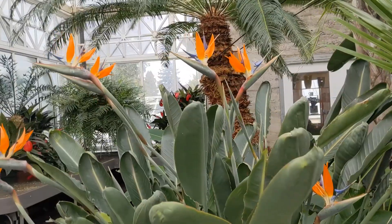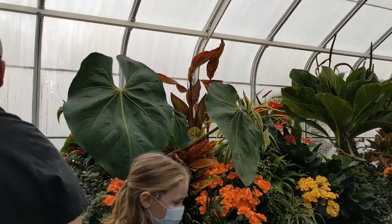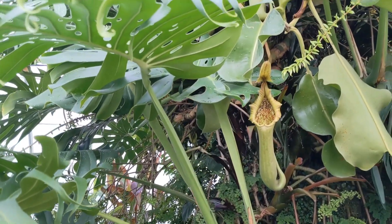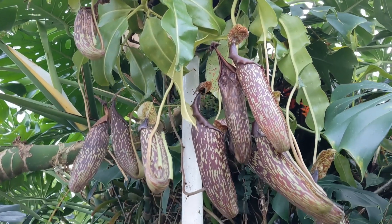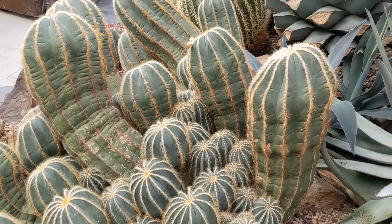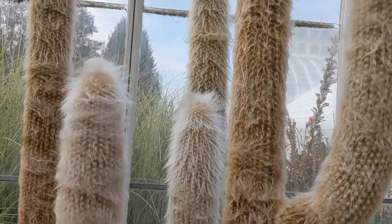So cool — paradise! Look at these, look at the top. These are quite different — there are some other cool plants. The Conservatory is only $4 for adults to get in and it's free for kids. I would definitely check it out — it was really, really cool to walk through.